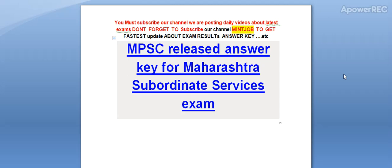Hi friends, you must subscribe our channel. We are posting daily videos about latest exams. Don't forget to subscribe my channel — the main job is to get the latest update about exam results and answer keys. Today I am telling you MPSC has released the answer key for the Maharashtra subordinate service exam.